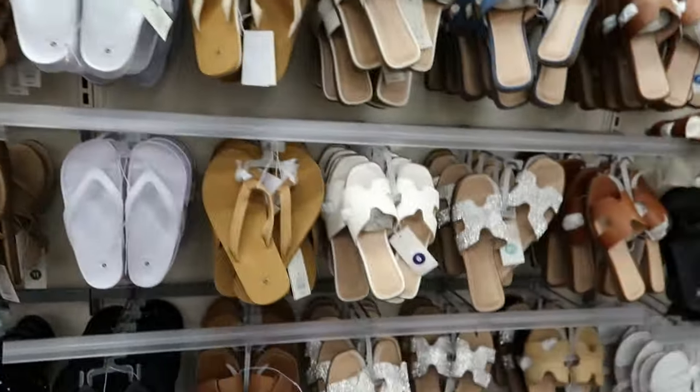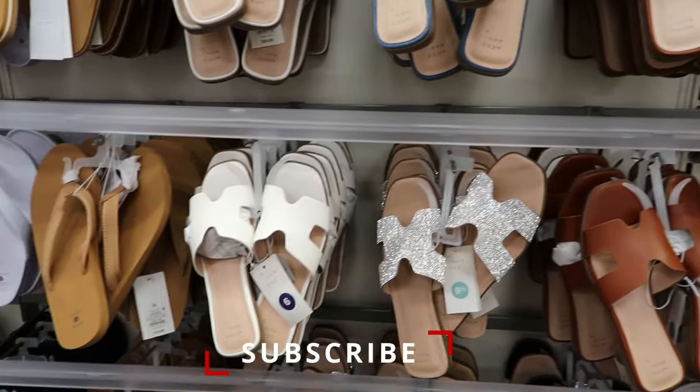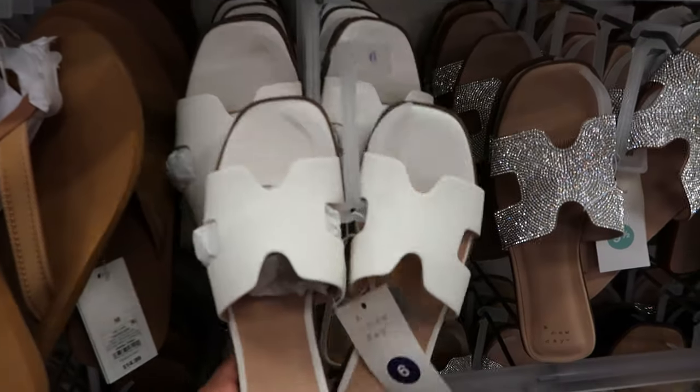But I wanted to get into these — oh, these are so cute. They put you in mind of the Hermes sandal. These are so cute. These are by A New Day. They're $20.